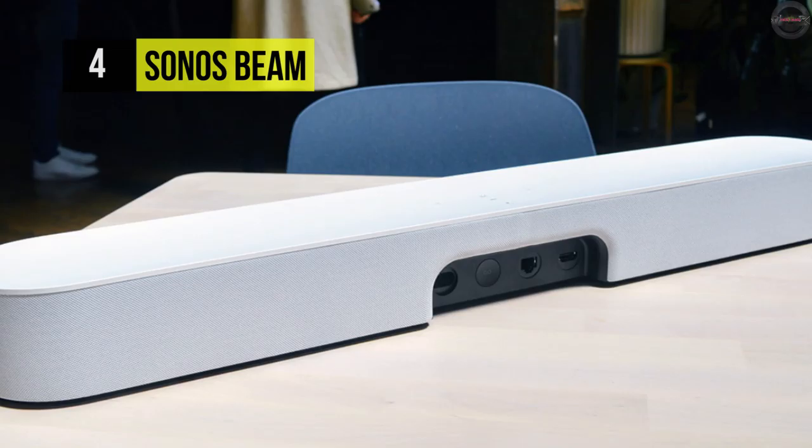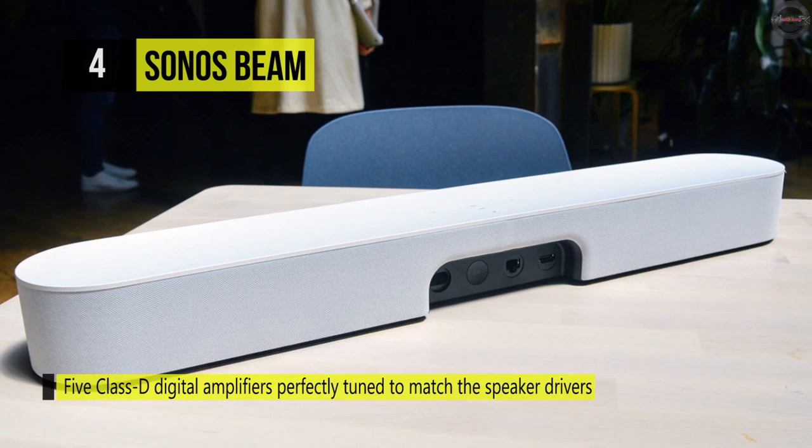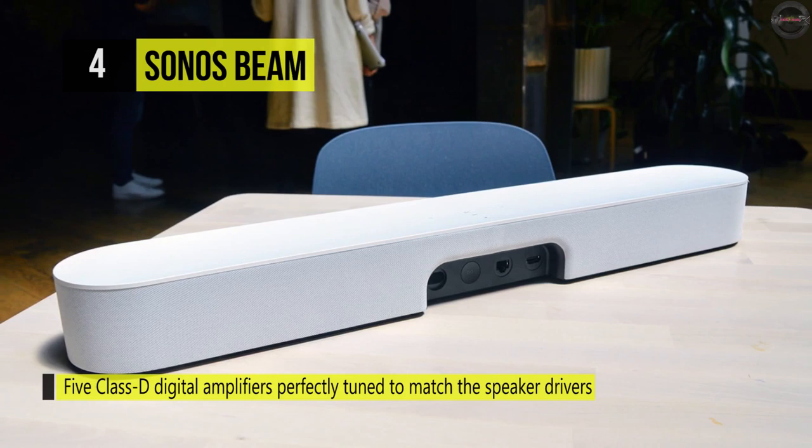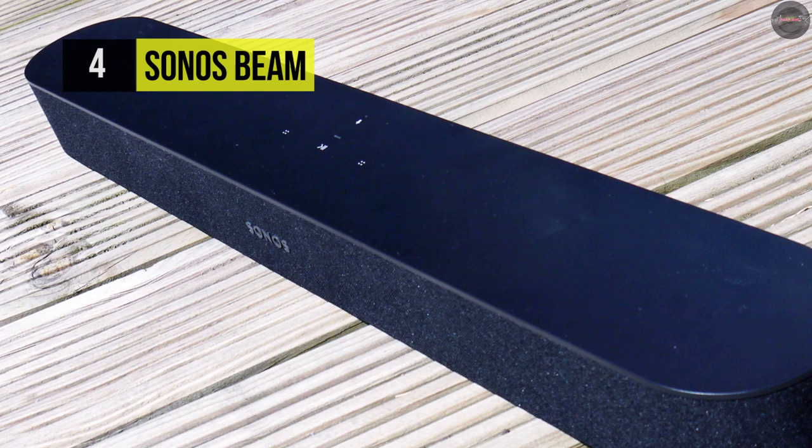The Sonos Beam soundbar features a five-driver design powered by five discrete Class D amplifiers, plus five far-field microphones that allow Amazon Alexa or Google Assistant voice control, as well as Siri compatibility when paired with supported devices. The Beam connects to the internet over Wi-Fi or via the Ethernet port. The soundbar comes pre-loaded with thousands of free internet radio stations you can hear without even turning on a computer.